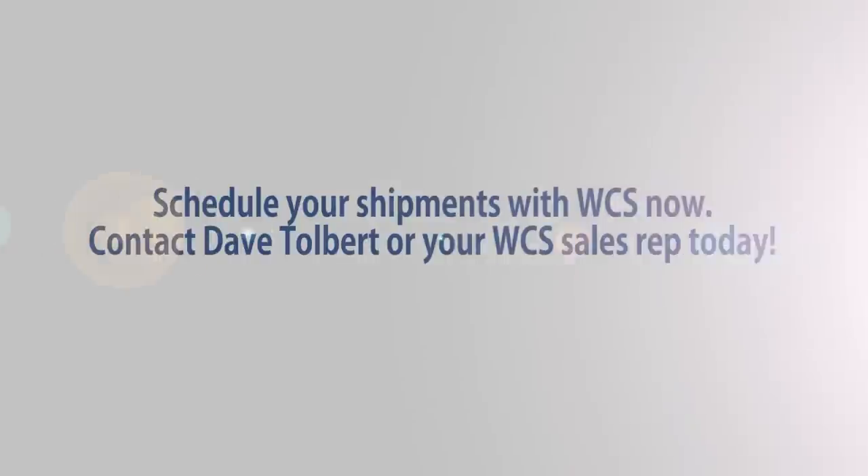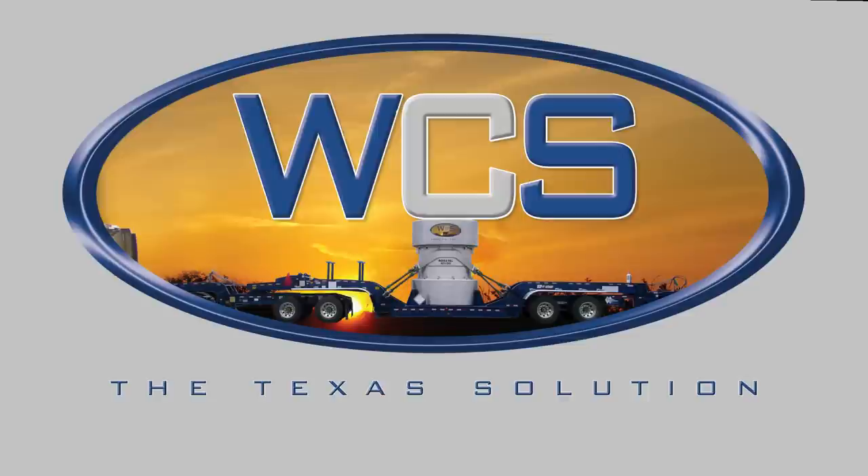Customers should call Dave Tolbert or their WCS sales representative now to start using the cask. And remember, WCS has taken hundreds of cask shipments at our site already without any incidents.